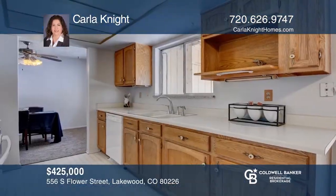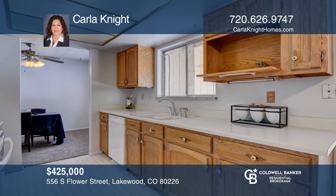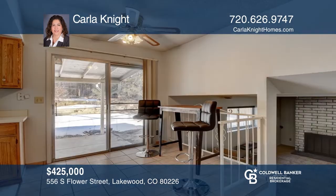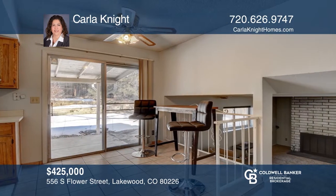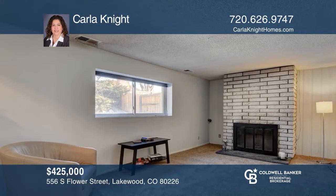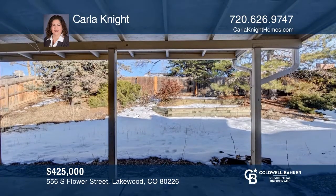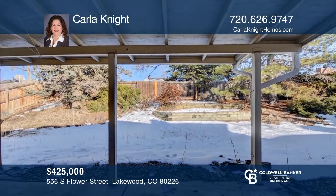This three-bedroom, three-bath home with a galley kitchen, formal dining area and spacious sleeping room complements the breakfast area overlooking the covered back patio. Large windows enhance the family room with a wood fireplace. The master suite has a large walk-in closet and private bath. Enjoy the fully landscaped fenced yard. Schedule a showing with Karla Knight today.